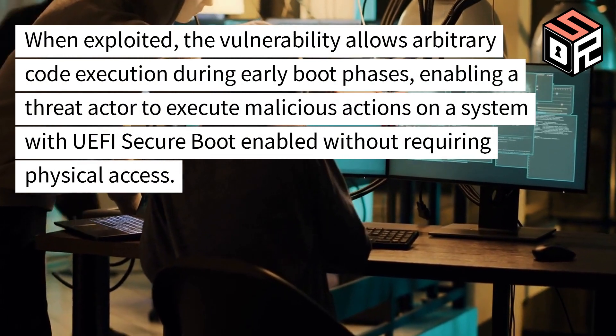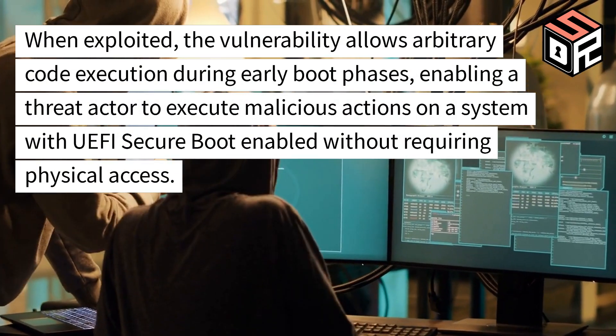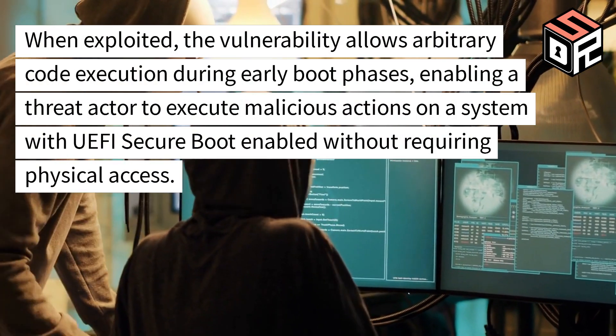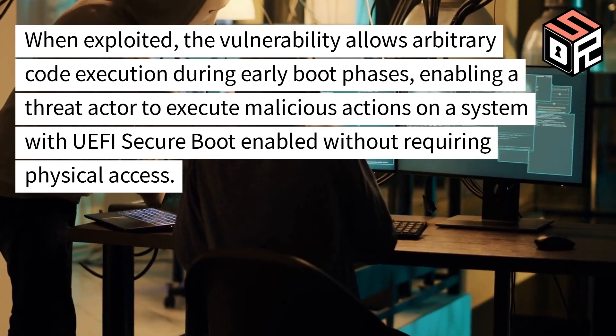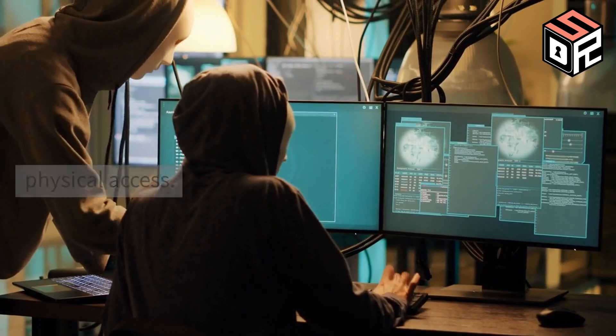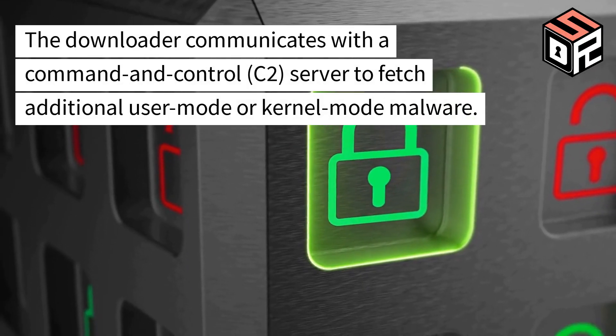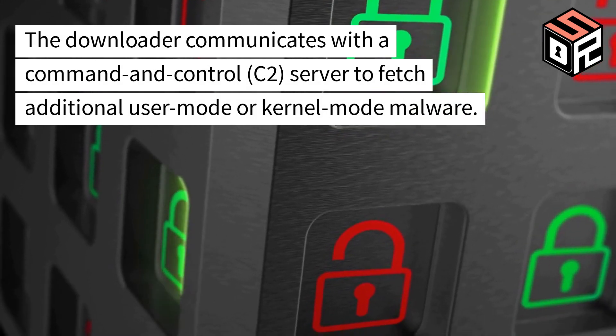When loaded, the vulnerability allows arbitrary code execution during other boot phases, enabling a threat actor to execute malicious actions on a system with UEFI Secure Boot enabled without requiring physical access. The downloader communicates with a command and control (C2) server to fetch additional user mode or kernel mode components.